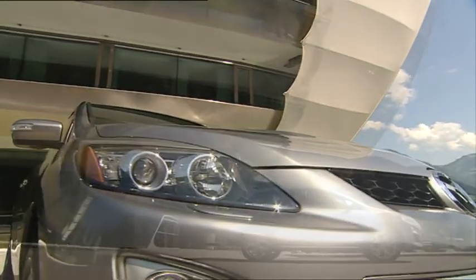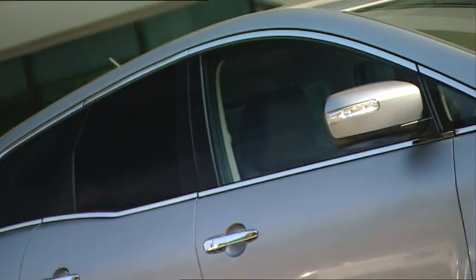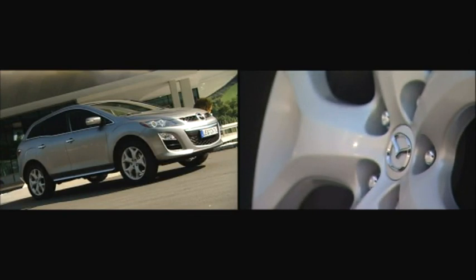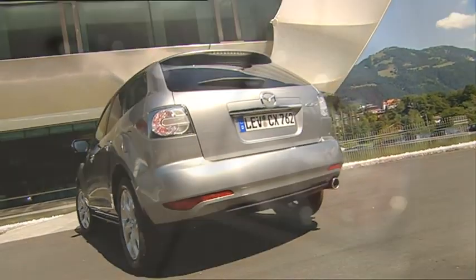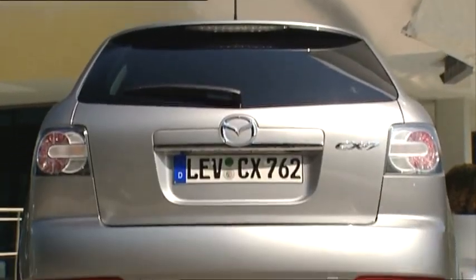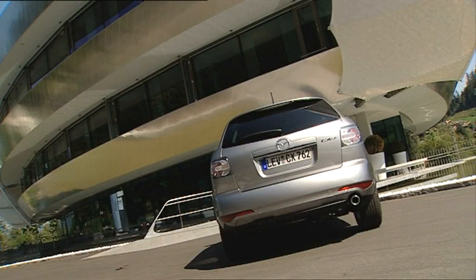A chrome-plated garnish runs along the door sills, which sharpens the sporty character of the crossover. Still the same is the CX-7's silhouette, which includes an extremely flat windshield angle. 19-inch alloy wheels are optional for those who want it even classier. Mazda designers gave a new touch to the back as well: chrome moulding decorates the boot lid, and the roof spoiler is now much larger. But there aren't just exterior updates — there's big technical news underneath as well.